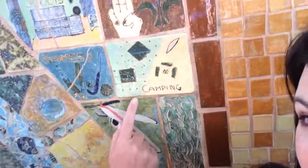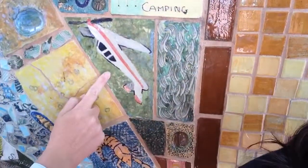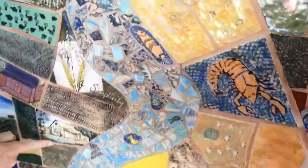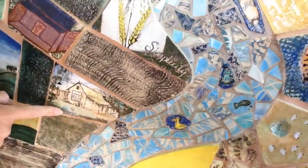It's Mev and Heidi from River Valley Tourism. We've just found this pretty amazing mural — it's a mosaic in Donald. We just want to show you a little bit of what we can see. Across here we've got camping, that's an aeroplane flying upside down, and the scouts.